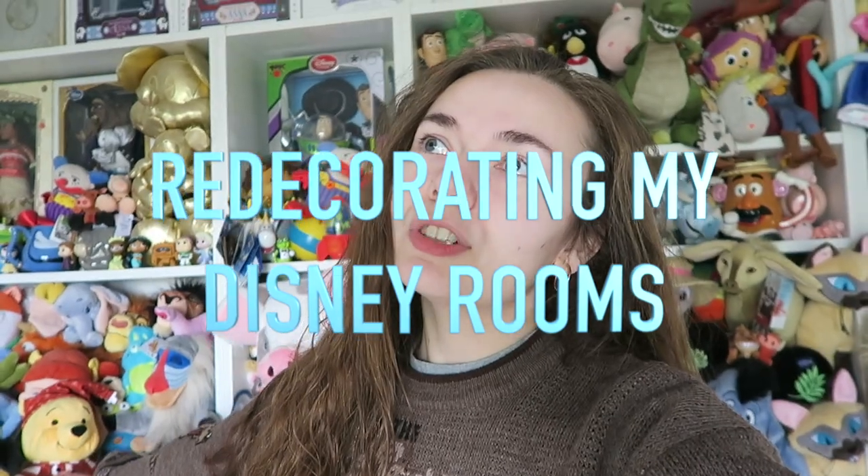This video is going to be a huge Disney room redecoration situation — sorting out everything, going through everything we don't need, organising what I'm going to sell on Depop, taking to the car boot sale, things like that. Just generally cutting down. I hope that you enjoy this journey.